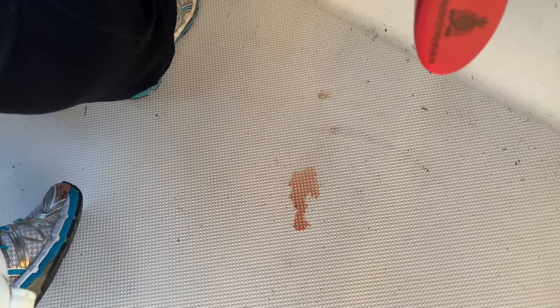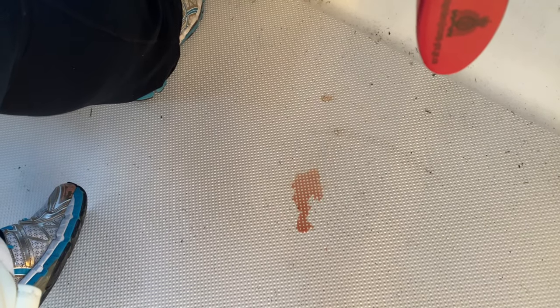We just noticed that we've got steering oil leaking from our upper helm here, which is a little bit concerning. If we lose too much fluid then we're going to lose our steering. We're about a half an hour from our anchorage right now, so hopefully it works for that long still. Not good.